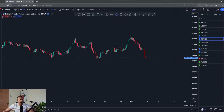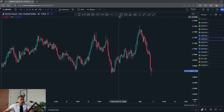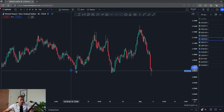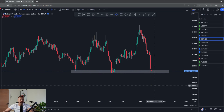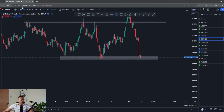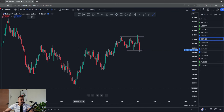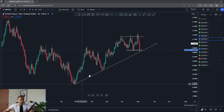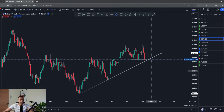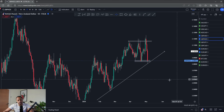Over to GBP/NZD. We're coming back into the low of the range — I said buyers could be looking good next week coming back into this support level around 2.08500, with the high of the range around 2.117. Looking at the daily chart, I'm still looking for that next higher low, connecting these lows. Potentially a third if we can hold this trend line and support — I think this is a great place to buy and potentially target the high of the range.